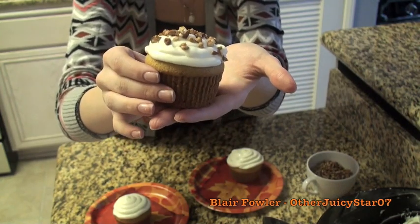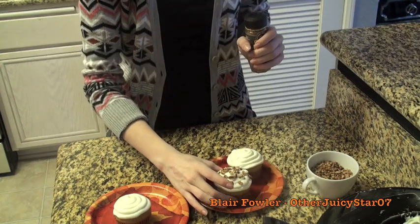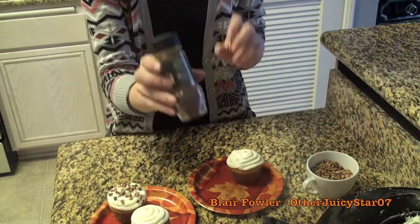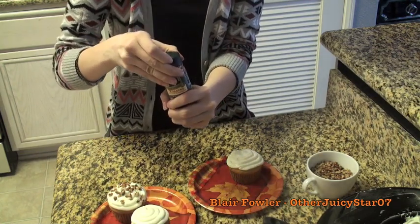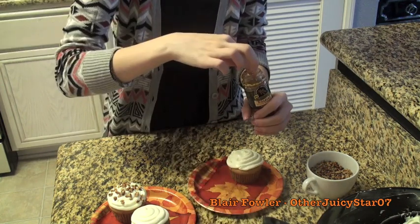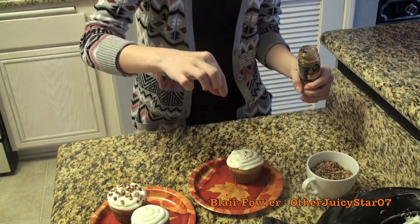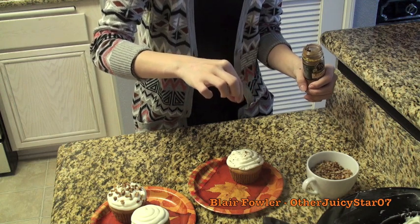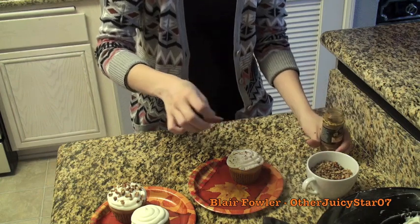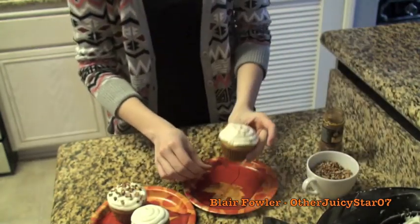For the second decoration, sprinkle a little bit of cinnamon on top — I like to use my fingers to pinch just a tiny bit on. It gives a little more flavor and looks super cute.